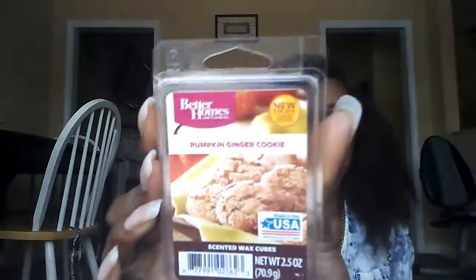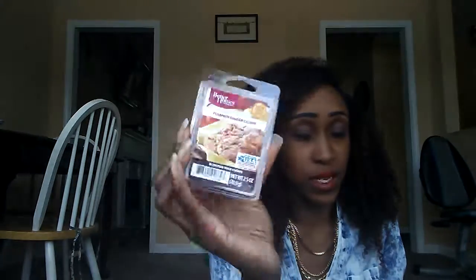Then I have Pumpkin Ginger Cookie. This is so strong and full of ginger — it's spicy, gingery, with a little bit of dough. I had two of these but gave one to my mom because it was just so strong. I'm going to keep this one and burn it to see what I think, but it's very spicy and full of ginger.